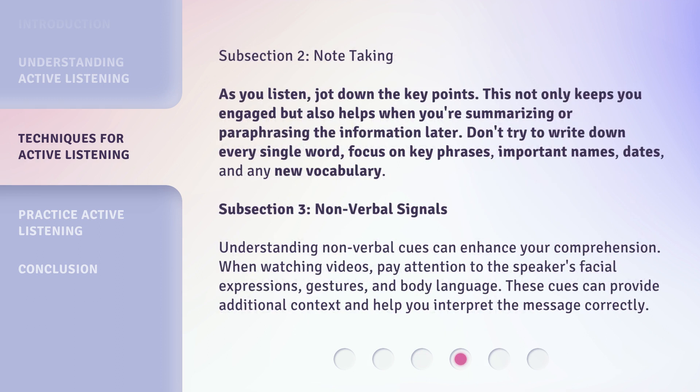Subsection 2: Note-taking. As you listen, jot down the key points. This not only keeps you engaged but also helps when you're summarizing or paraphrasing the information later. Don't try to write down every single word — focus on key phrases, important names, dates, and any new vocabulary.